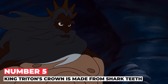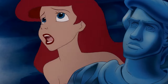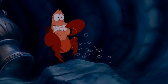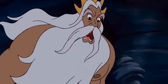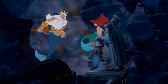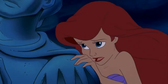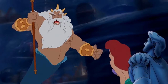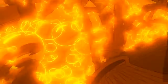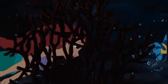Number 5: King Triton's crown is made from shark teeth. The designers really wanted everything the merpeople wore to come from the sea, but they had a hard time creating King Triton's crown — they wanted it to look like a crown but not like one from above the water. Costume designer Colleen explained to Vogue magazine that she got an idea from looking at a magazine featuring big shark teeth. The costume team made fake shark teeth and used seaweed to create the base of the crown, then covered it with gold.